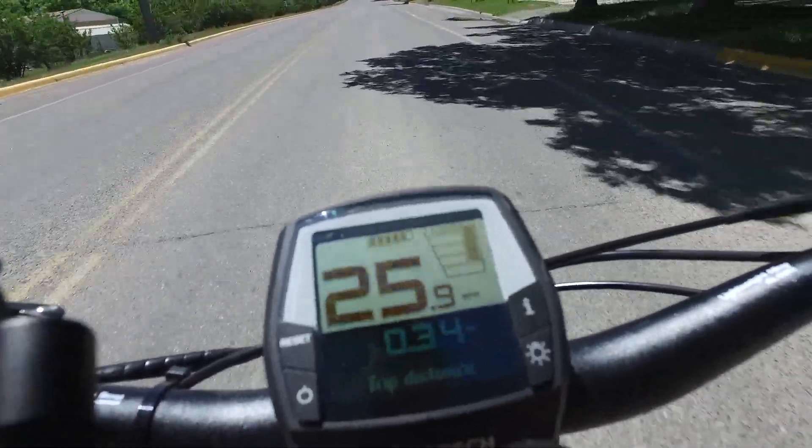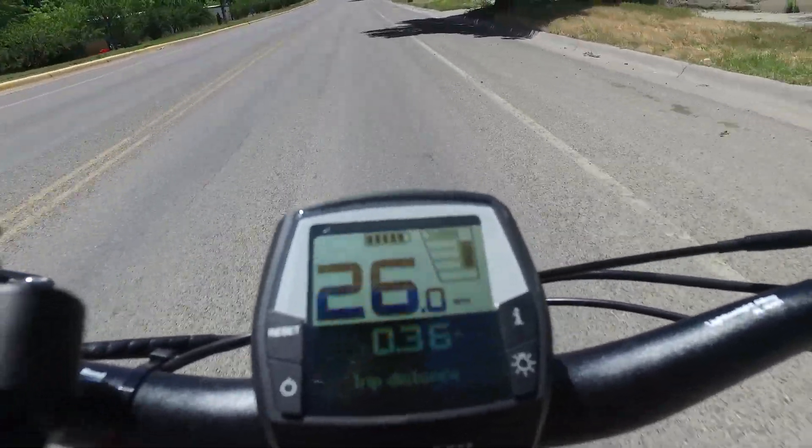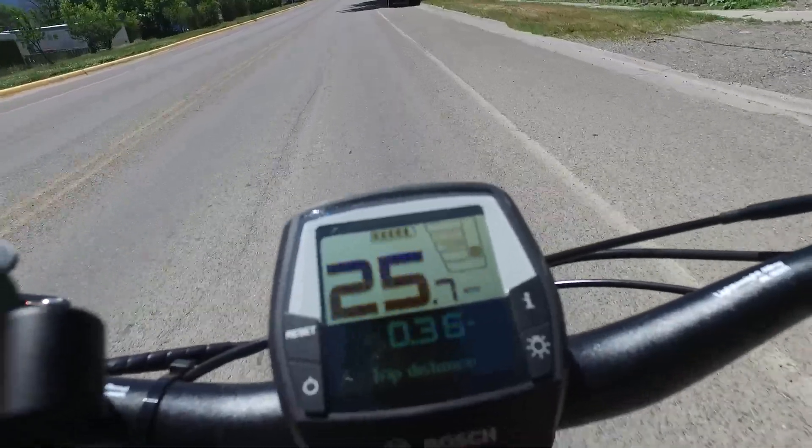Still fun to ride. The glitch of the display bothers me a little bit. I don't know if I'm going to be able to deal with it in the long run, but I guess we'll see.